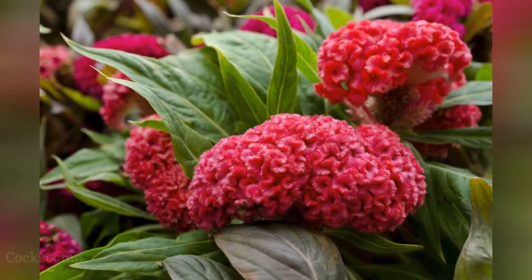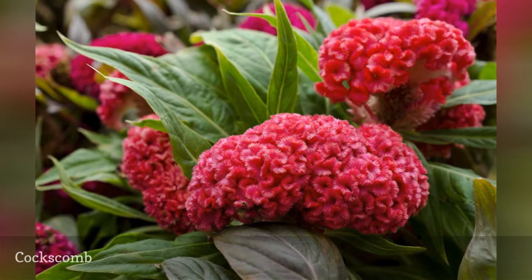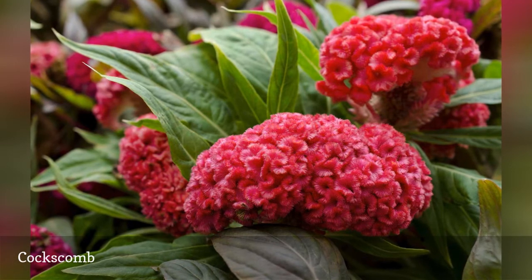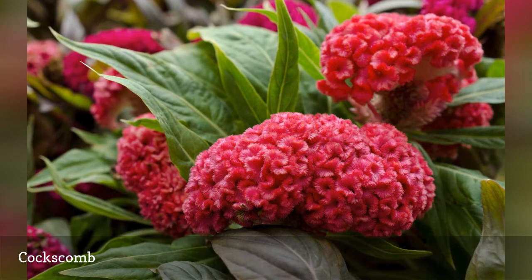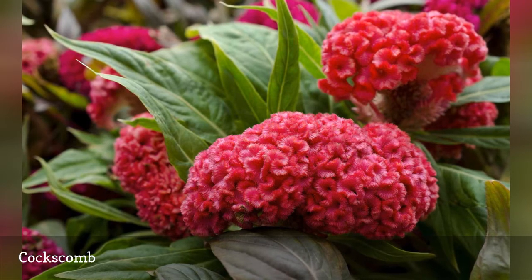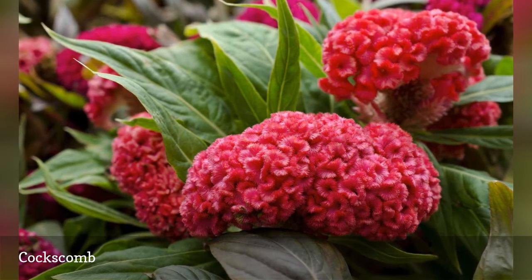Whether you think Celosia argentea var. Cristata is gaudy or gorgeous, no one can deny that the crested flowers are fascinating. Cockscomb flowers are annuals that are easy to grow from seed, and plants may even self-sow. In addition to red, these sun lovers come in orange, pink, yellow, and purple hues. For big, showy plants look for those in the Chief series, which may grow 3 feet tall and have blooms several inches across.